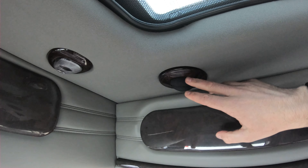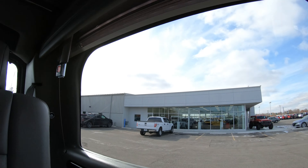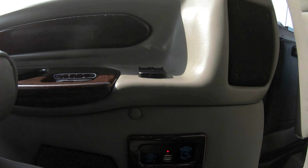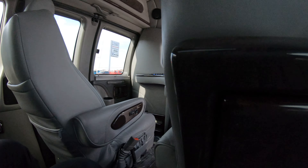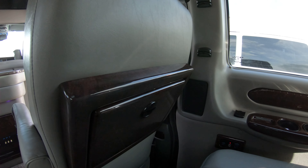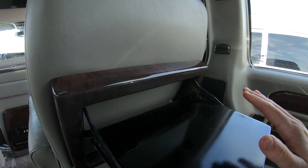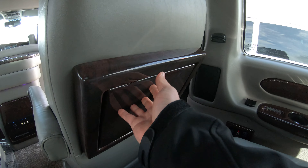There are vents for AC and heat throughout the ceiling, along with individual reading lights that can be turned on and off. There are multiple cup holders at all seating areas, USB plugs throughout the van, and 12-volt DC plugs — all kinds of options for keeping things charged. The rear bench also has a fold-out tray, great for a laptop or homework for the kids.